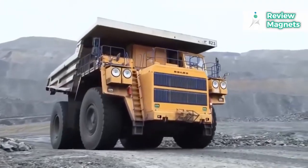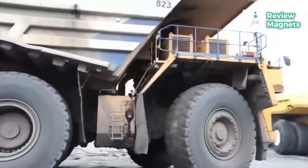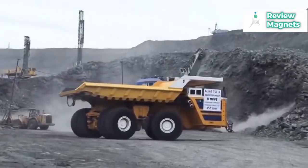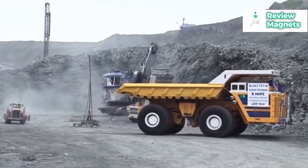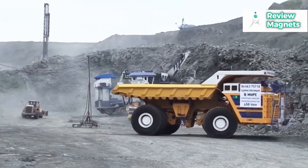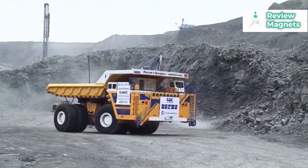Its 65-foot turning radius is not much larger than that of its smaller twin, the Belaz 360 truck, which is the next largest dumper truck, at 56 feet. With a top speed of 40 miles per hour and the ability to climb a 10-degree incline at 25 miles per hour, the truck is 26 feet tall. In brief lengths, it can tolerate slopes of 18%.